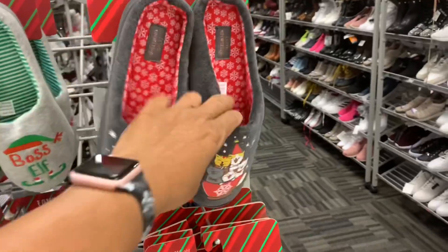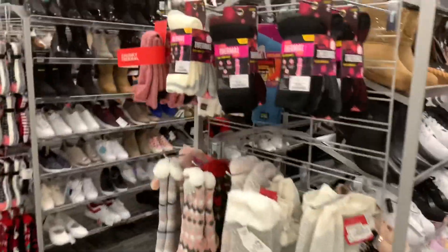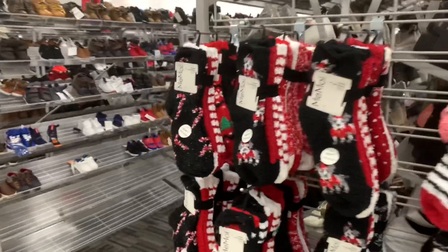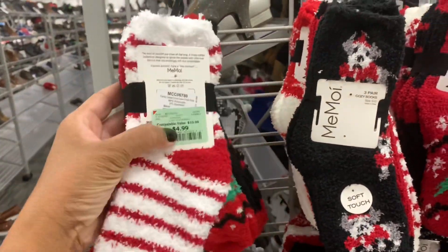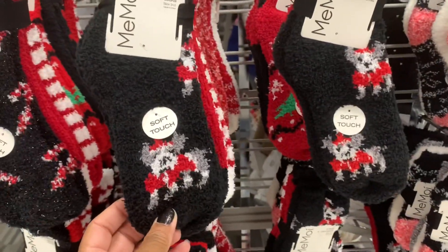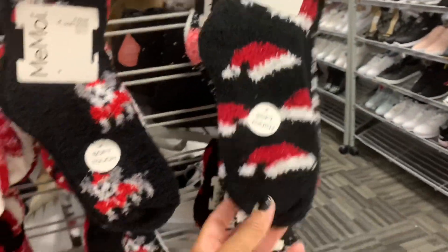They have Let It Snow, they have all of those. I see a lot of Christmas socks here. You get a pair of three cozy socks — these are going for $4.99. They have those with the little dog. All these are $4.99.